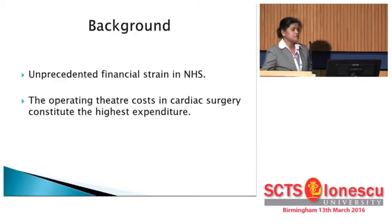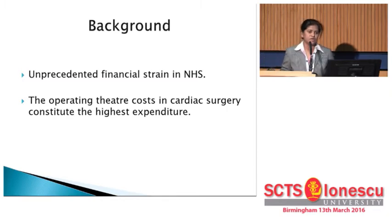We all know that NHS is in unprecedented financial strain at this moment and we have to save up to 20 billion pounds over the next five years. We can do it by working effectively, by working smarter and removing our waste. Lord Carter said that the recent advances in medicine have put pressure on our NHS, so we have to look at how NHS's precious resources can be used as effectively as possible.